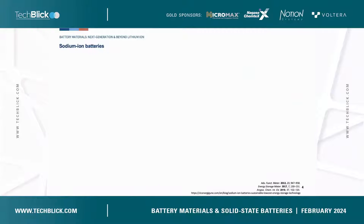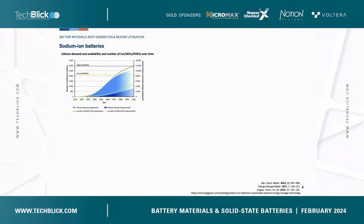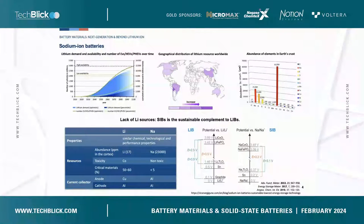Why did we start sodium batteries? With the increased number of electrical vehicles and devices, lithium demand is increasing. However, the global distribution of lithium resources is uneven, and elements related to lithium batteries — like lithium and cobalt — also lack abundance. In contrast, the elements related to sodium batteries, like sodium, iron, and manganese, are much more abundant. Since sodium and lithium are in the same group in the periodic table, they have similar chemical and performance properties, so developing electrode materials for sodium batteries can draw inspiration from lithium batteries.